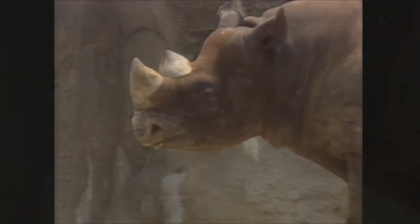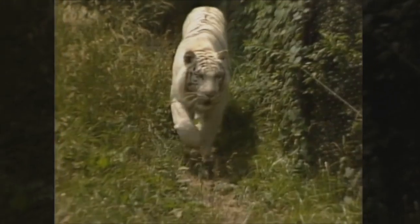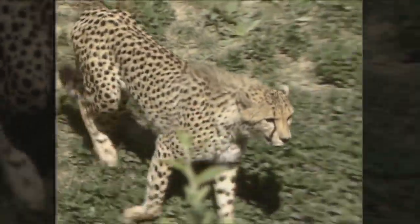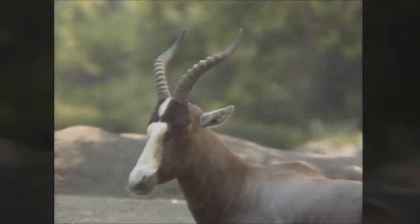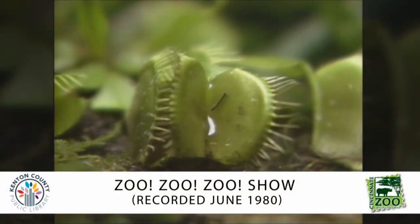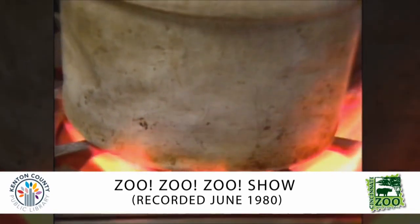Animals eat lots of different things in lots of different ways. The first big problem for an animal is that he has to find his food. After he's found it, they've gotta catch it. Today we'll see some animals that catch food with their tongues, some that catch it with their feet, some that catch it with their mouths. We'll also see some animals that have special tricky ways of catching their food. We'll see some animals that eat plants, and we'll even see some plants that eat animals. And then finally we'll go to the zoo's kitchen to see how the zoo feeds its animals.